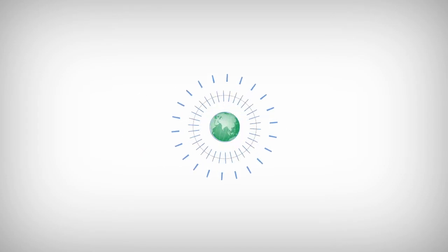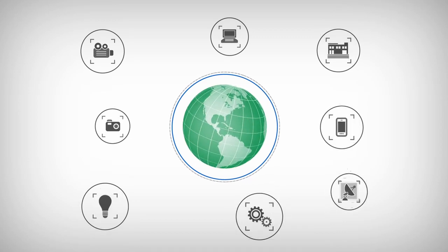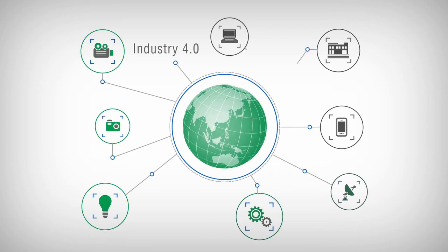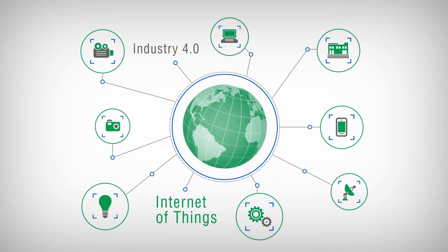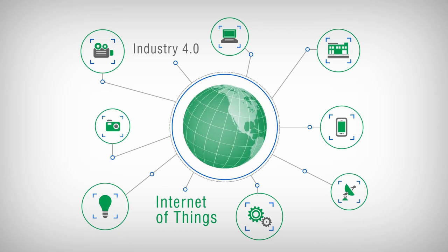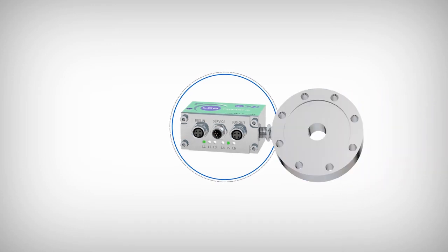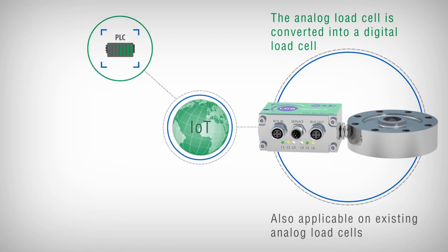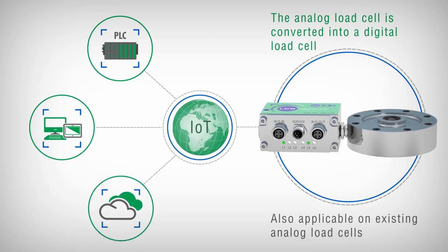The LCB Series was conceived with an eye on IoT in view of the digital transformation, according to Industry 4.0. Based on this approach, sensors must be able to exchange and communicate as much information as possible, in order to keep plants and machines under control, improving their efficiency and productivity. The LCB digitizer can also be used on existing analog load cells with millivolt or volt output, transforming the analog weighing system into a modern digital weighing system designed to implement IoT and Industry 4.0 functions.